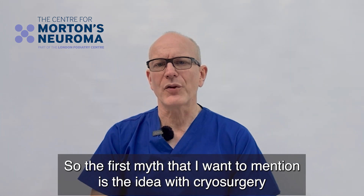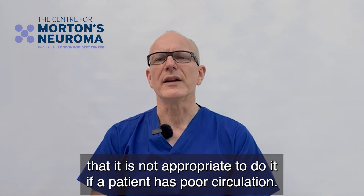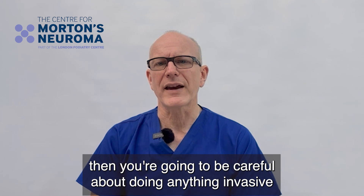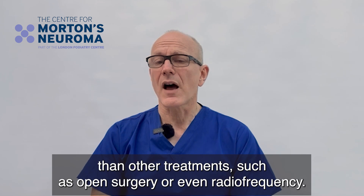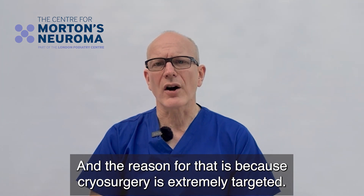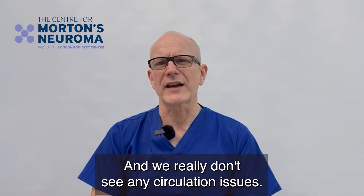The first myth is the idea that cryosurgery is not appropriate if a patient has poor circulation. This is actually quite incorrect. Obviously if a patient has terrible circulation you're going to be careful about doing anything invasive, but cryosurgery is actually less traumatic on the blood vessels in the foot than other treatments such as open surgery or even radiofrequency. The reason for that is because cryosurgery is extremely targeted — it only really affects the nerve in question and some of the surrounding fatty tissue, and we really don't see any circulation issues.